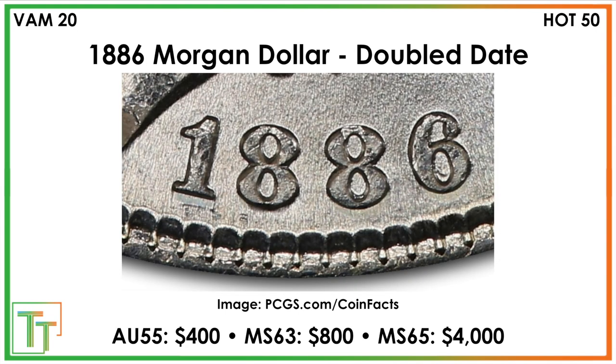There's also a double date variety. You can see a sort of lip in the 6 at the bottom part of the digit. This one is a very expensive VAM. A lot of the other varieties haven't had much of a value jump, but this one trades for about $400 in AU55, $800 in mint state 63, and $4,000 in mint state 65. This certainly qualifies for the Hot 50 list and gets a lot of interest.